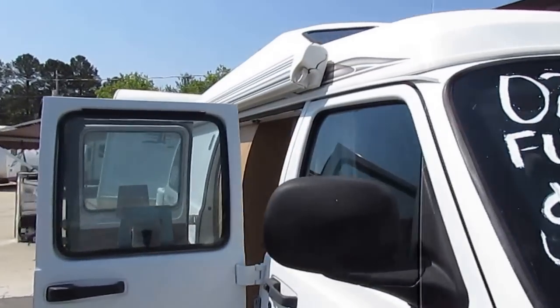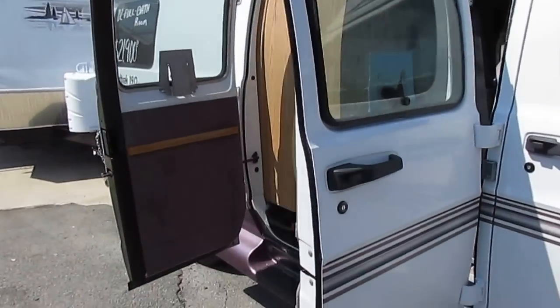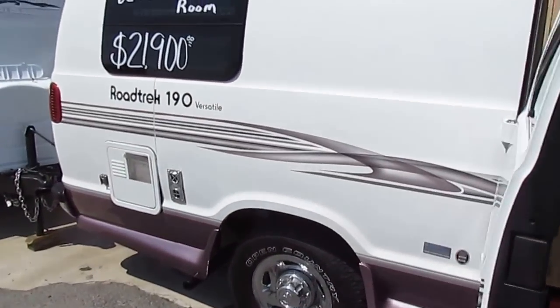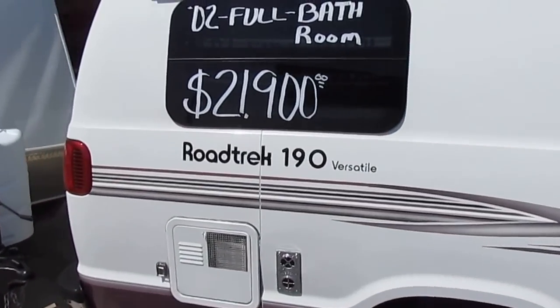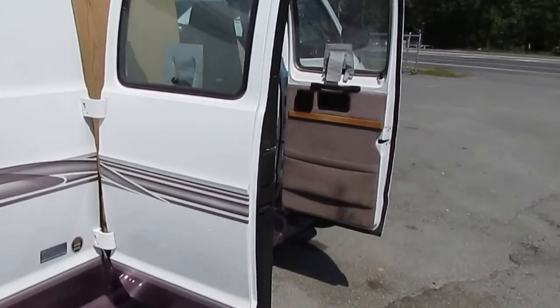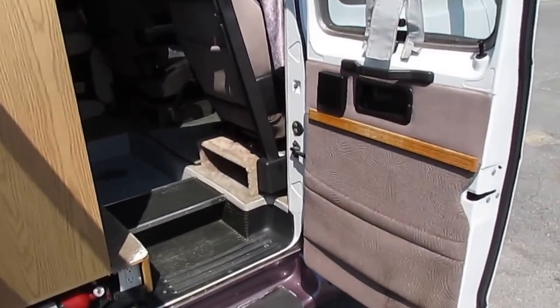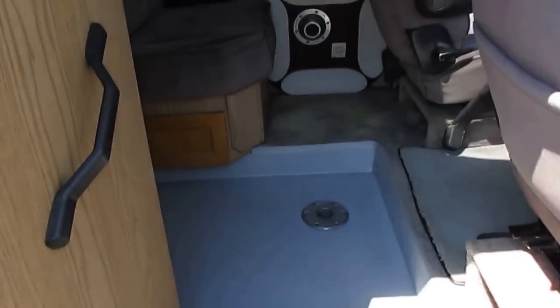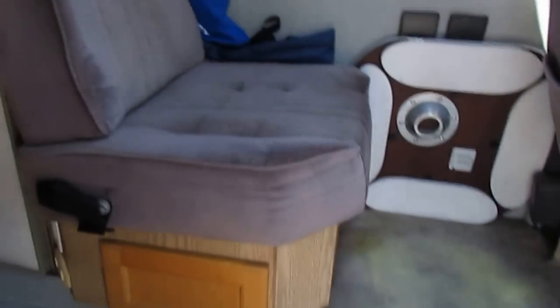It's got an awning. Only 19 feet long, it's got everything you need in a small, easy-to-drive package. It's got a trailer hitch on the back if you want to tow a little car or a little trailer behind you. We're going to step inside this RV — you're going to love the interior. Keep in mind, this thing's only 19 feet long, but it's got everything a 40-foot Class A has, just shrunk down.